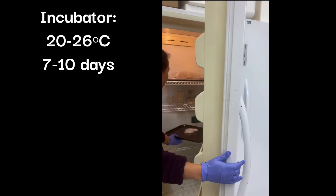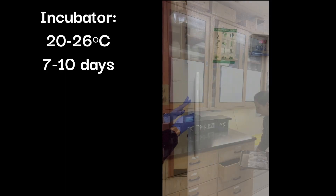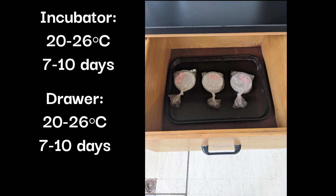Keep the petri dishes in an incubator between 20–26 degrees Celsius for 7–10 days. If an incubator is not available, petri dishes can be stored in a safe place such as a drawer or cardboard box that has a room temperature between 20–26 degrees Celsius.